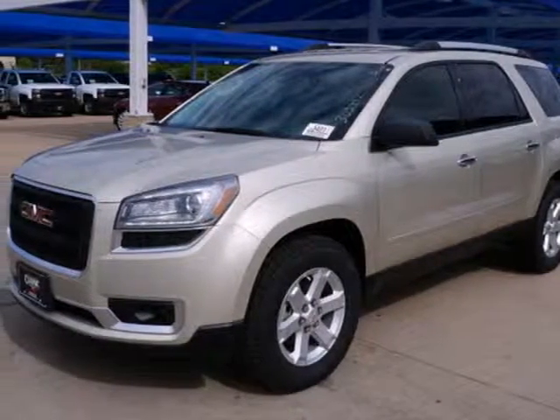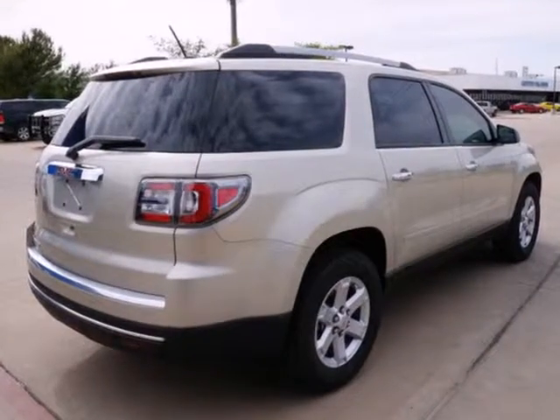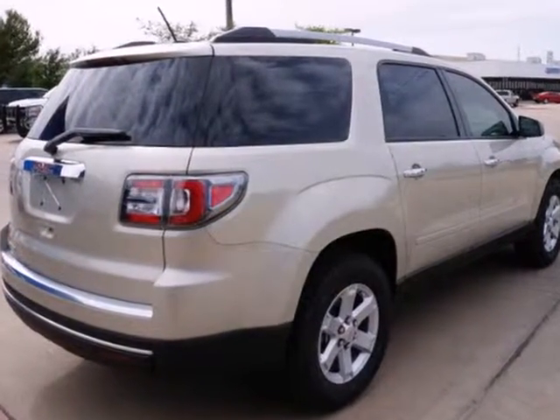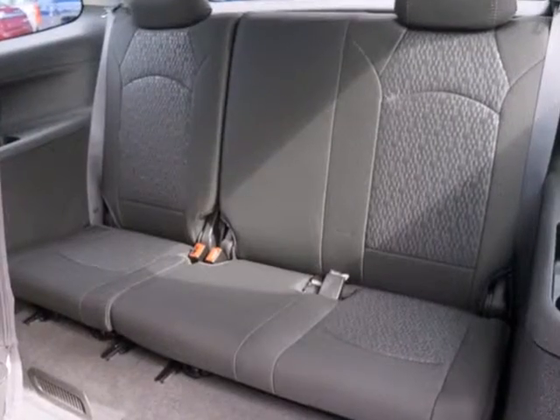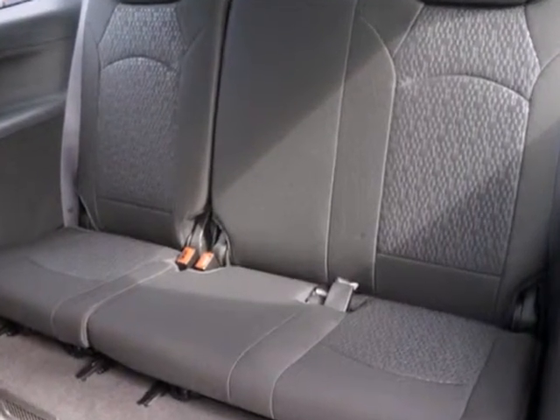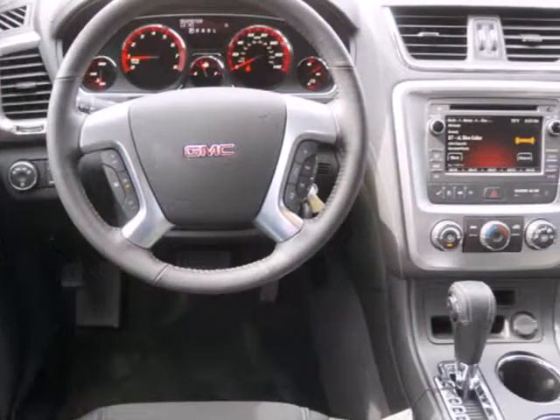Here's a 2014 GMC Acadia. With this Acadia, that first impression is a strong one. It's powerful thanks to its V6 engine, and it's spacious with the third row split bench seats and underfloor storage behind the third row. Also, you'll enjoy the conveniences of speed control, remote keyless entry, and a reverse parking aid.